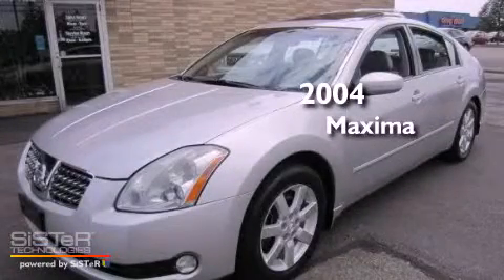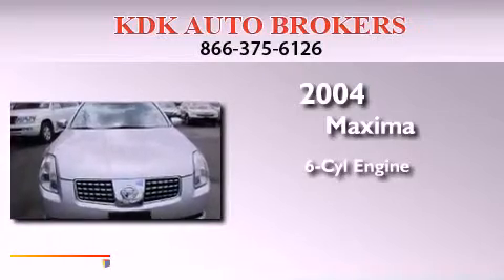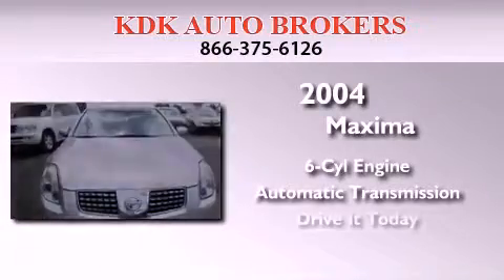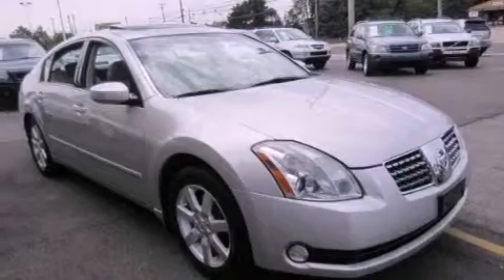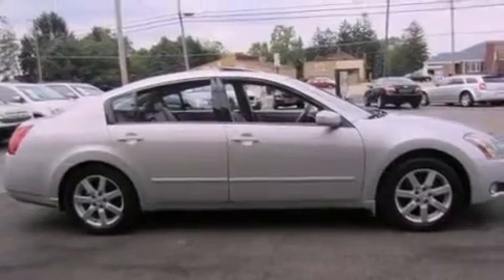This is a 2004 Nissan Maxima. It features a six-cylinder engine and an automatic transmission. Its top features include a moonroof, heated front seats, a premium audio system, aluminum wheels, and high-intensity discharge headlights.